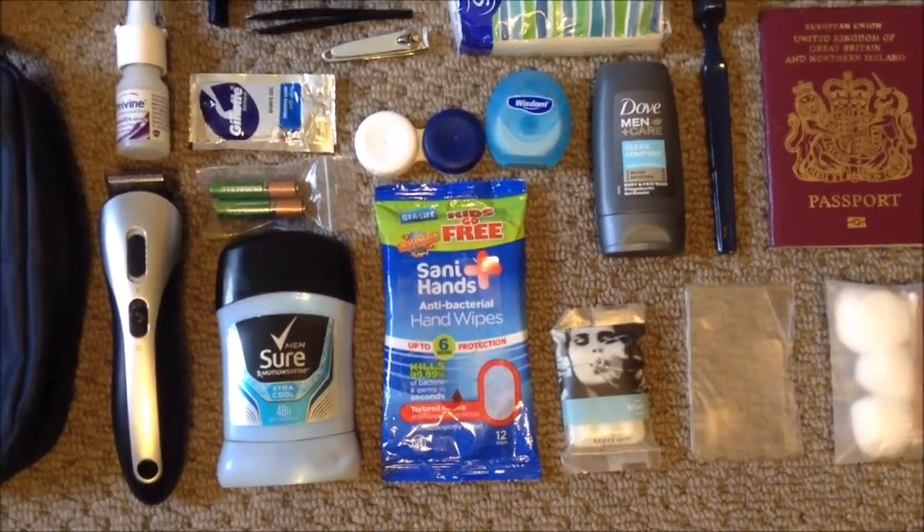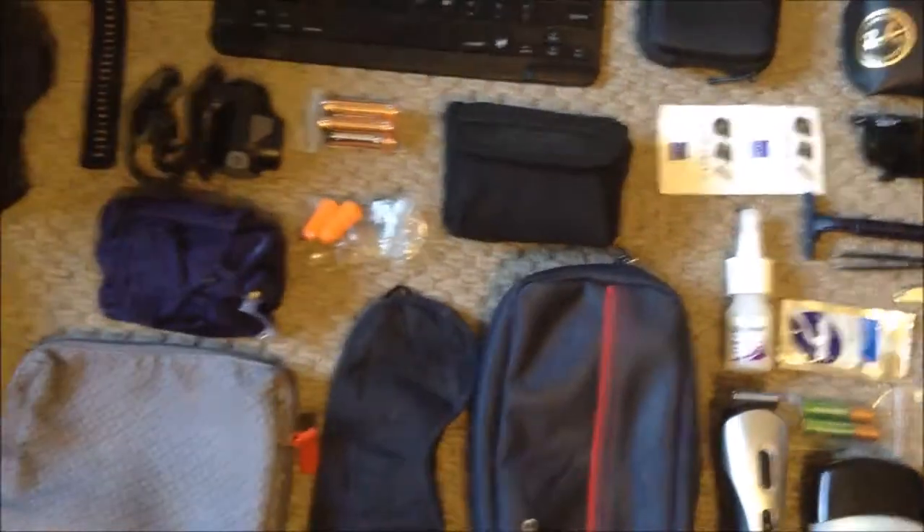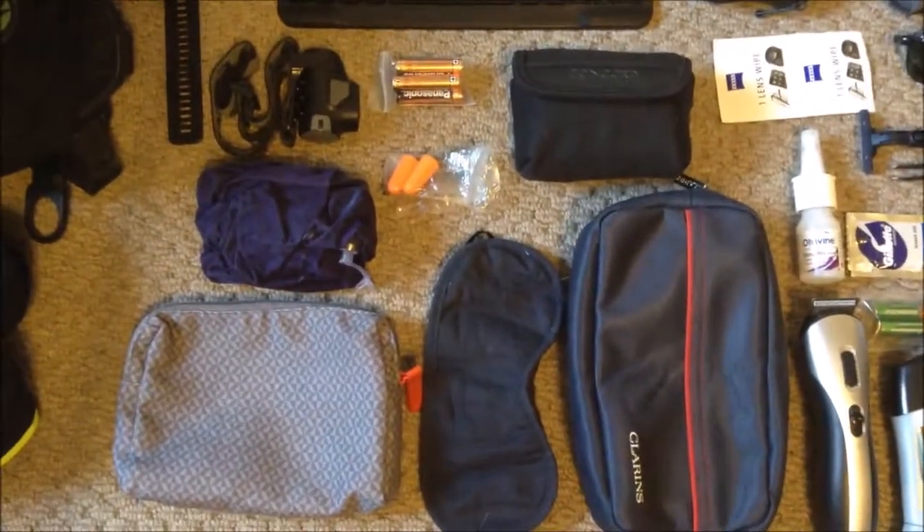...I've got some moisturizer and some lip balm.